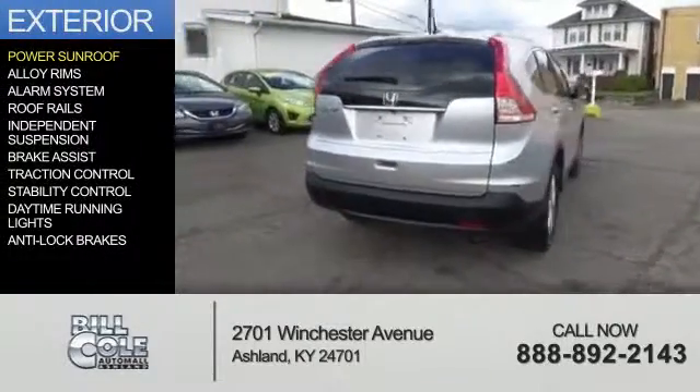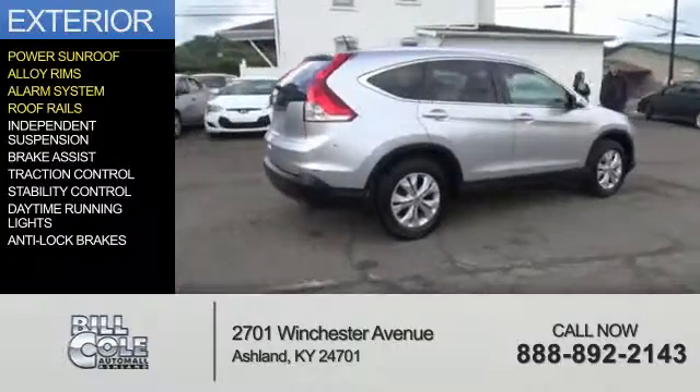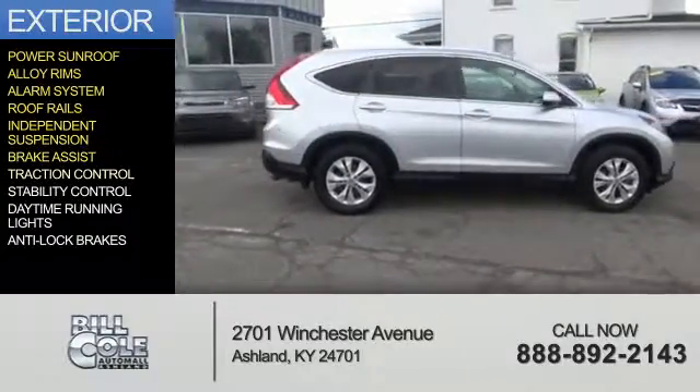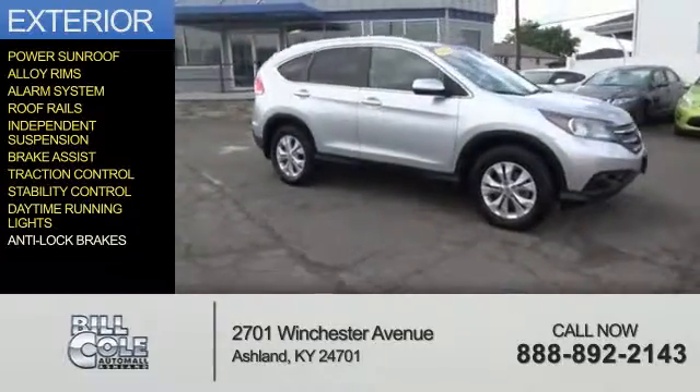The features include a power sunroof, alloy rims, an alarm system, roof rails, independent suspension, brake assist, traction control, stability control, daytime running lights, and anti-lock brakes.